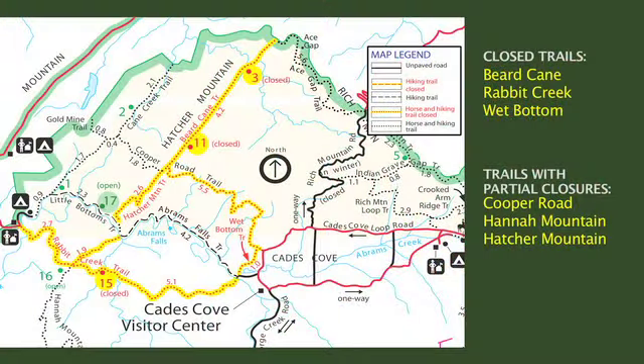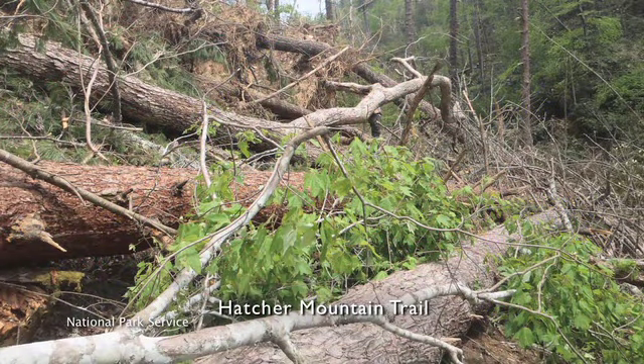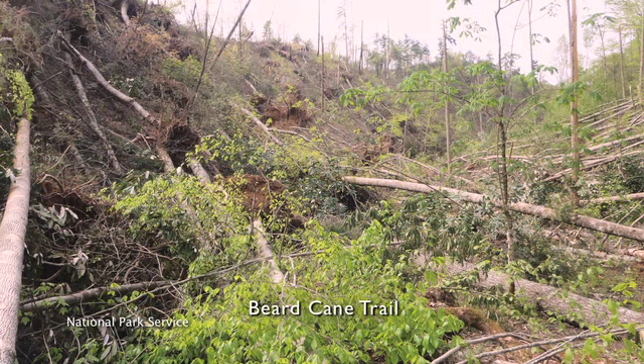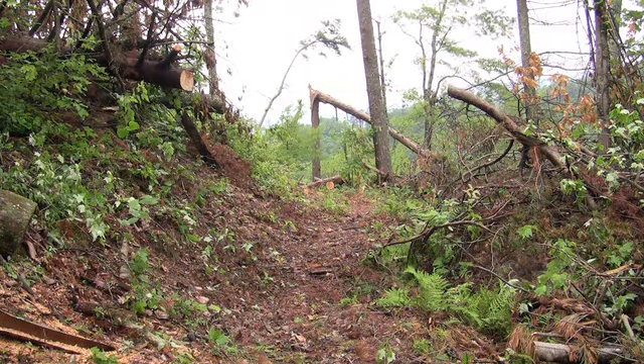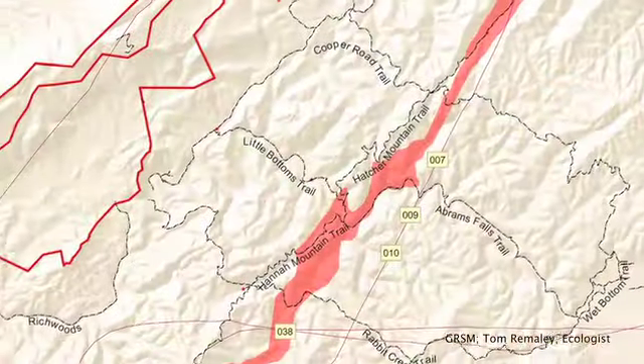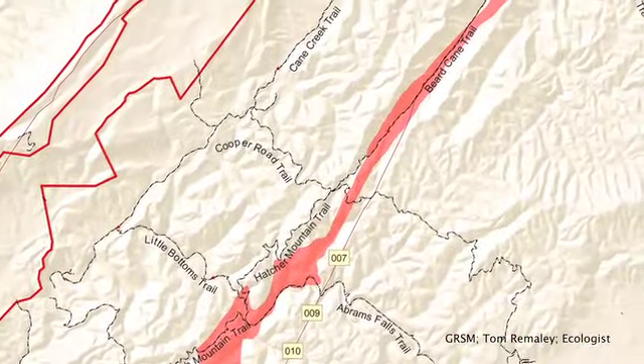Over 30 miles of trails in the area have been closed or partially closed since, including three campsites. Hatcher Mountain and Beard Cane trails were most heavily impacted by the tornado. These trails traverse a fairly straight path, beginning at Abrams Creek and terminating near Hurricane Mountain, so named for another storm that hit the area in the early 19th century.